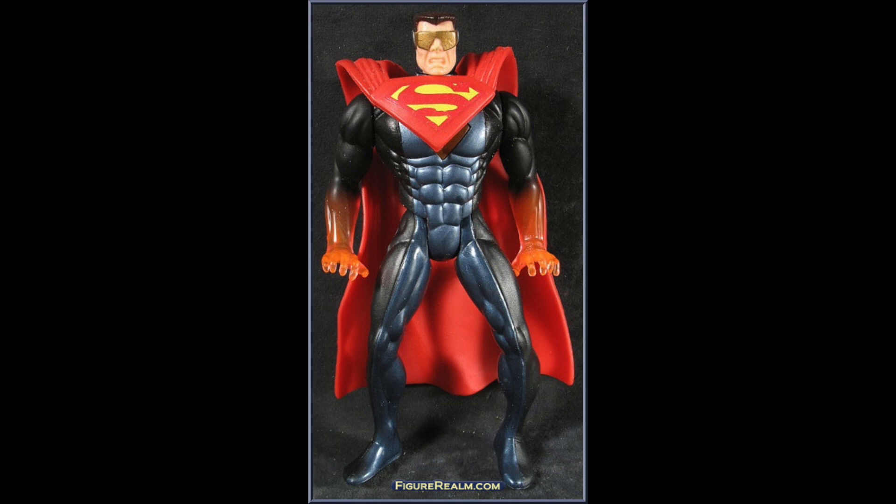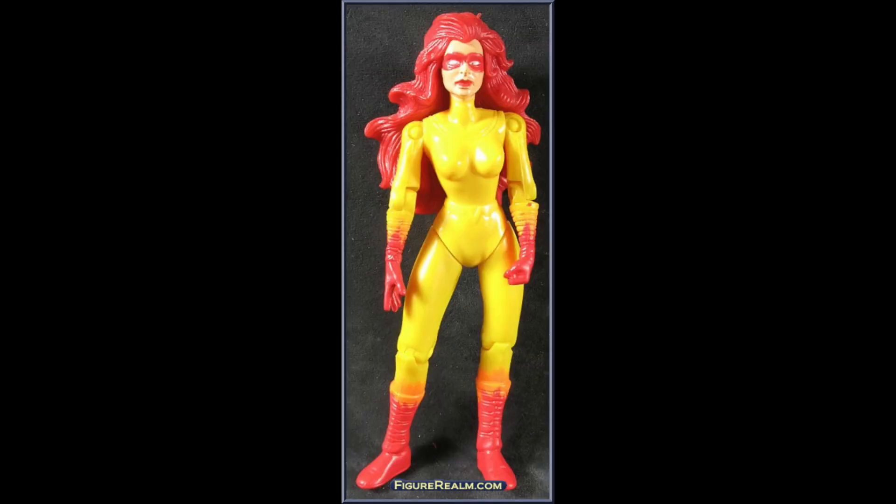You might think this is some kind of hip-looking Superman, but it's not — it's Eradicator Superman. I'll be honest, I don't really know who this is or what it's based on. I guess it's something from the comics, but it's from 1998 and it's five inches tall.